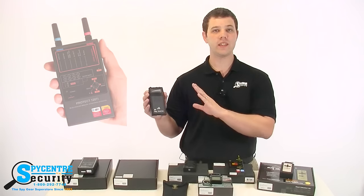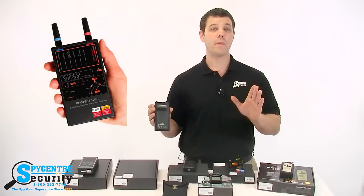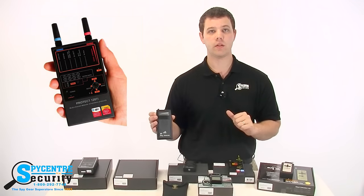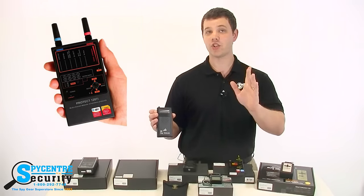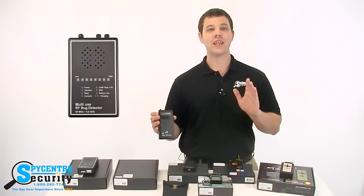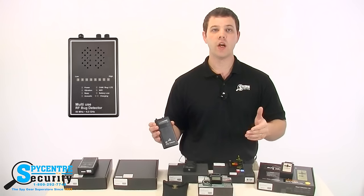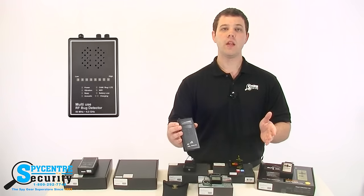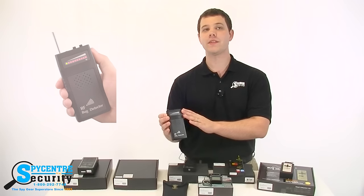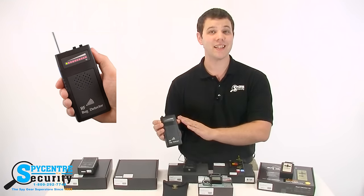First up, we have radio frequency detectors, or RF detectors for short. These devices pick up on the source of a wireless signal, meaning if you have an antenna that is transmitting information, it would be able to locate that antenna. The easiest way to visualize this is to think about how a metal detector works — the closer you are to a piece of metal, the device will beep. This operates the same way, but do keep in mind that it's locating a signal.